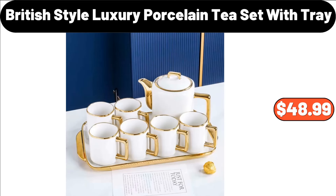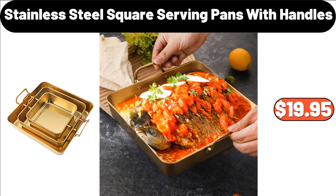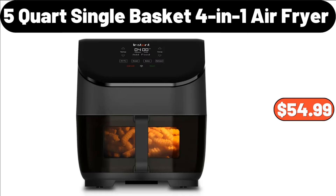British Style Luxury Porcelain Tea Set with Tray, $48.99. 3-Piece Stainless Steel Square Serving Pans with Handles, $19.95. 5-Quart Single Basket 4-in-1 Air Fryer, $54.99.